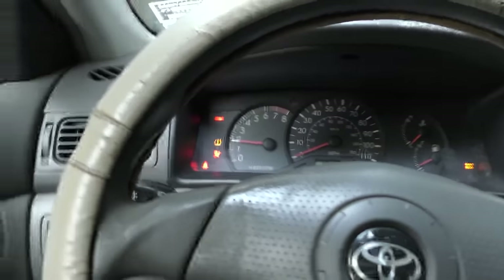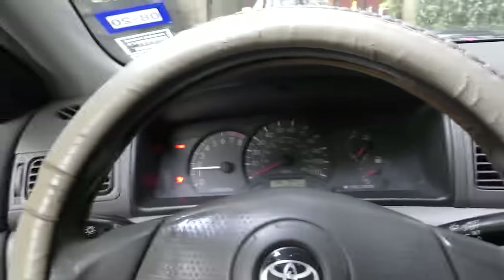I'll take it for a quick spin. Start it up again - you see now it starts fine because it's already started up.